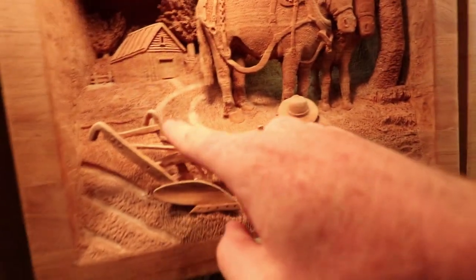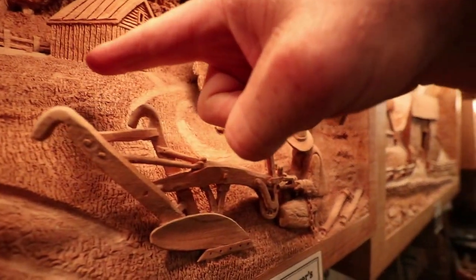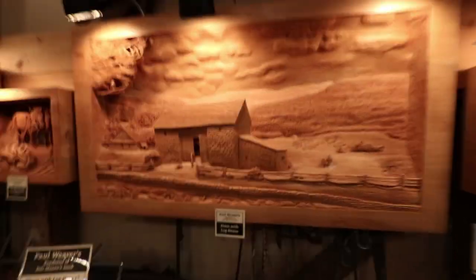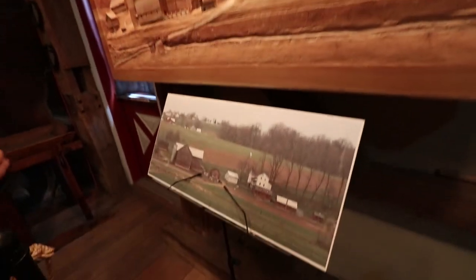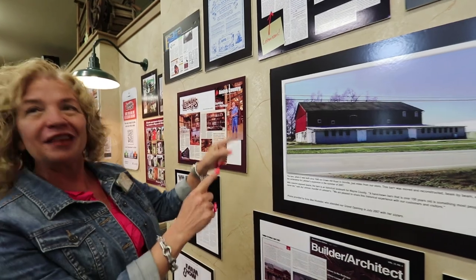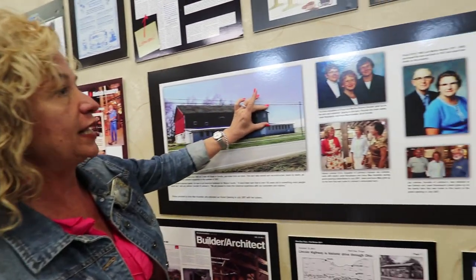One carving depicts the barn that is now the lobby. Glenda's father — a man of few words — said 'I bought something, get in the truck.' This was in 2007 when they wanted to expand the store in a unique way, so they moved the barn piece by piece.